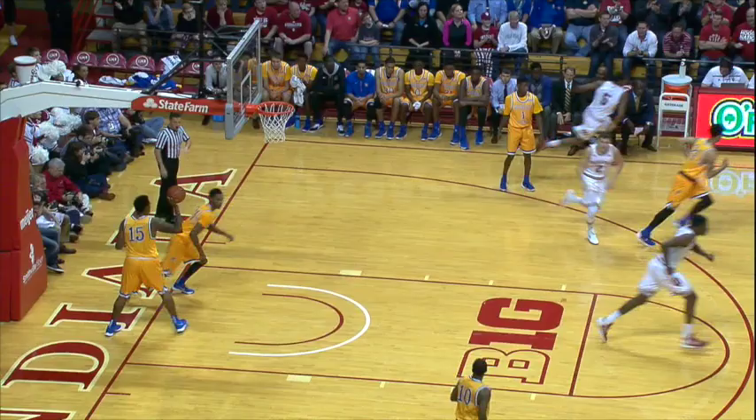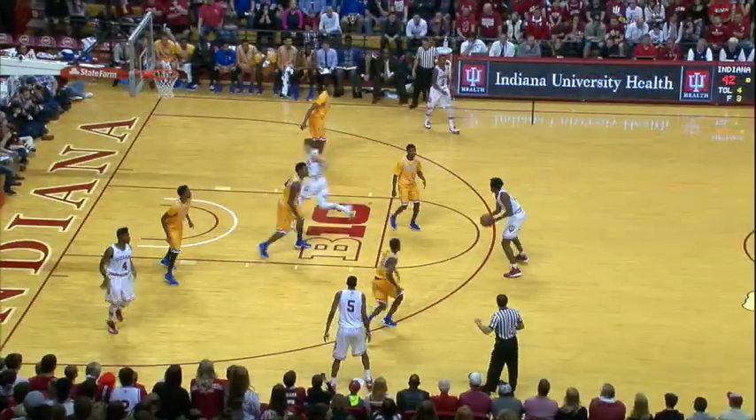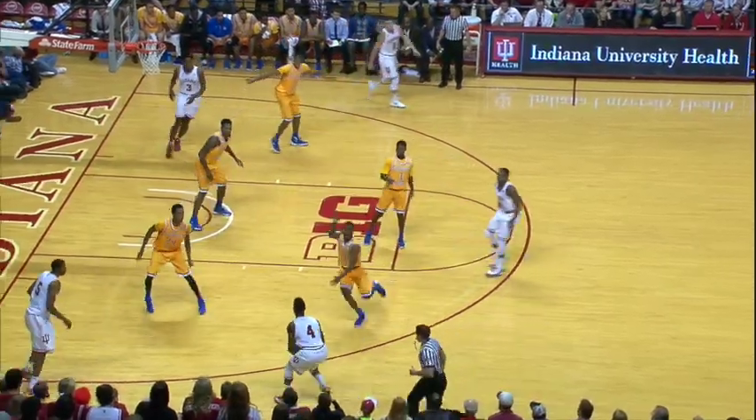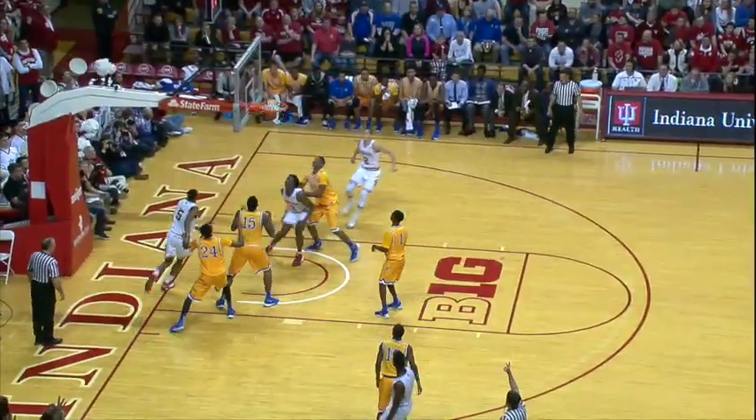Troy actually almost stuffed it, he did stuff it. He swings it back, top of the key to O.G., he hands it off to Yogi. Yogi tries to penetrate, can't, gives out to Robert for a three, and Johnson hits it.